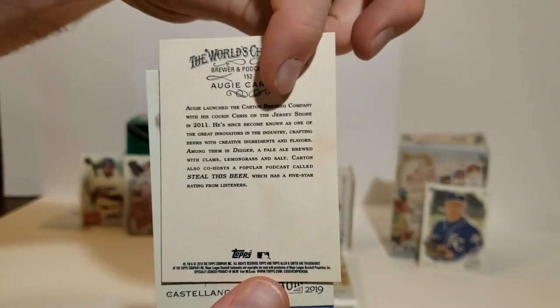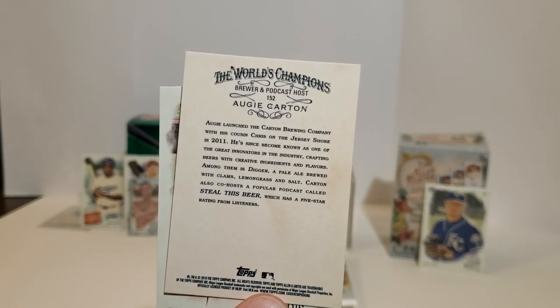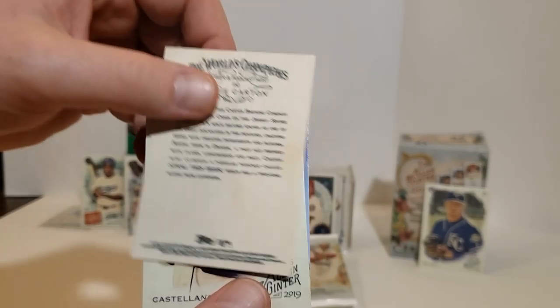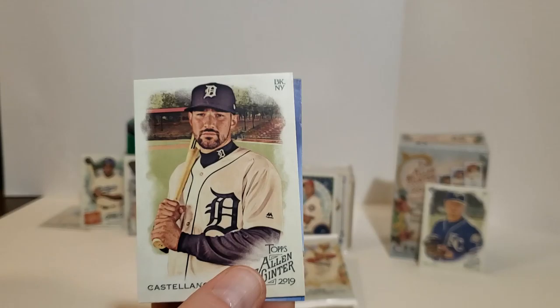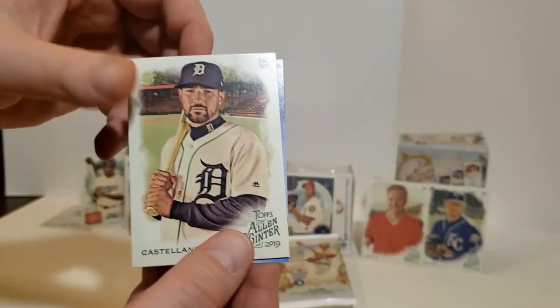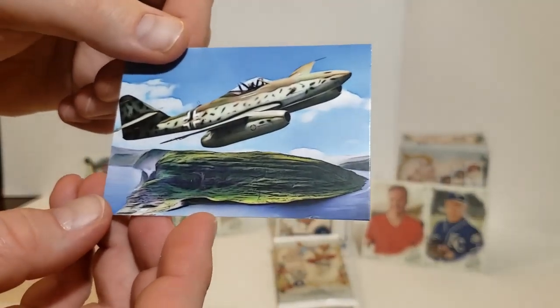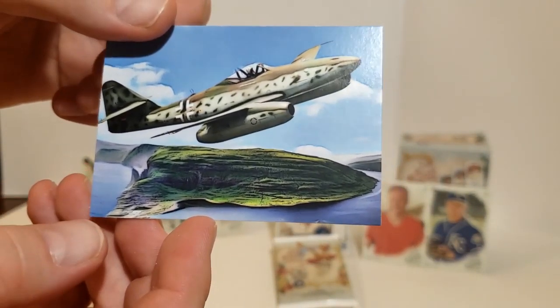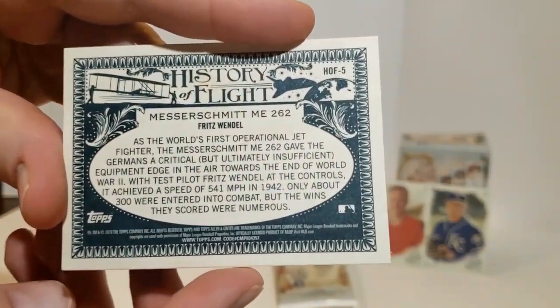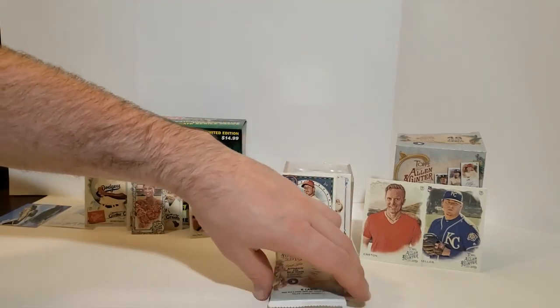Augie Carden — Carden Brewing Company. Funny thing is I actually run a magazine and we have a beer review section. I got a Goldschmidt Mini with the World's Champions back. And a Messerschmitt ME 262, History of Flight subset — got my hopes up and threw a card on the ground as I was moving this pile. We're down to three packs left.